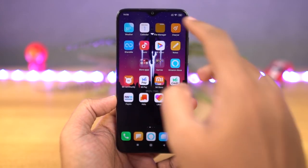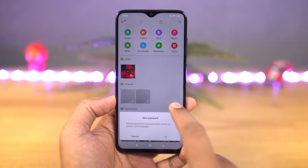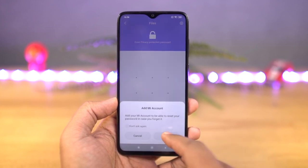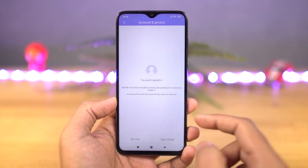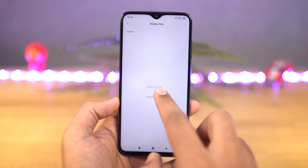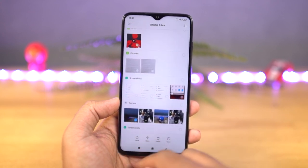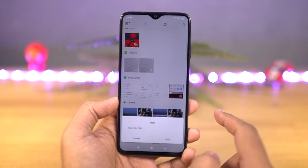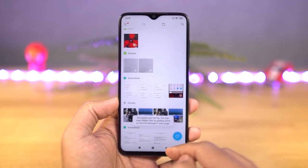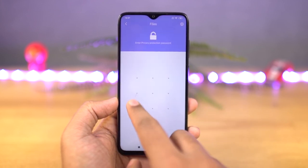Next, we have folder vault. Using this feature, we can hide files on your phone — whether it's a video, photo, or any other file, you can hide all those files in the folder vault. To use this feature, open the file manager and swipe down until you see the lock icon. You have to set up a password, and it can be different from any other password you have already set. Once you are done configuring this feature, you can select any file, go to menu, and click hide to hide that file.